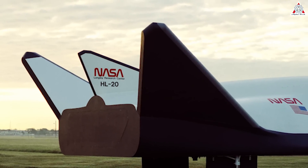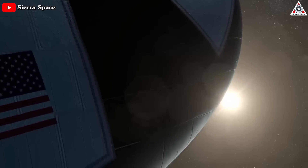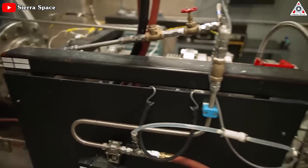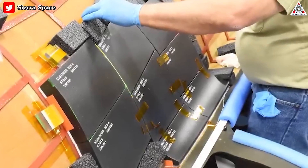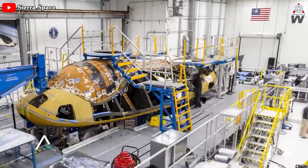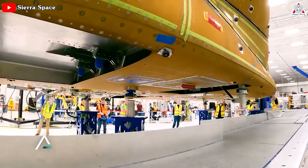The HL-20 slab fins have been modified with an airfoil cross-section in accordance with LARC's recommendation to improve handling qualities during approach and landing. The new NASA docking system is baselined for the aft hatch to enable docking with the ISS. A new reaction control system using non-toxic storable propellants is under development with teammate Aerojet. A modern thermal protection system, or TPS, is being designed, taking advantage of the experience of teammates at NASA LARC and Boeing on the Space Shuttle and X-37 programs. Additional wind tunnel and computational fluid dynamics work has been performed to fine-tune the airfoils and control surfaces.